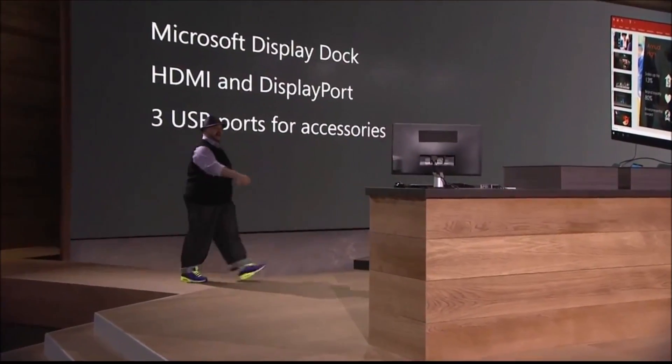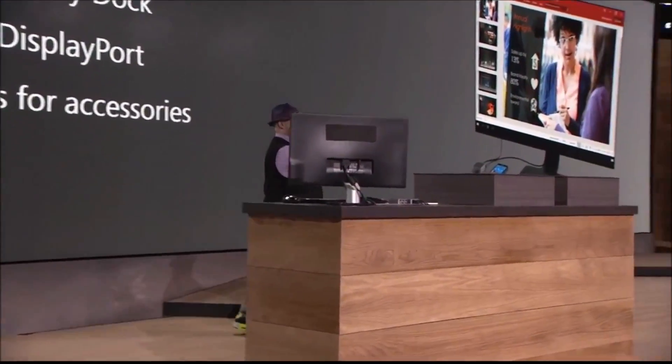Thank you, Panos. How y'all doing this morning? We're awake, we're percolating. You ready to see this phone? All right, I'm going to jump right in.